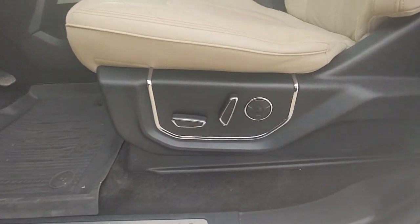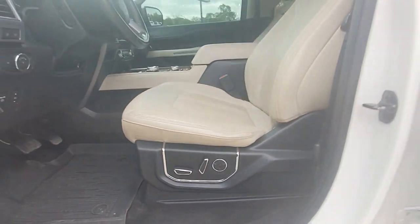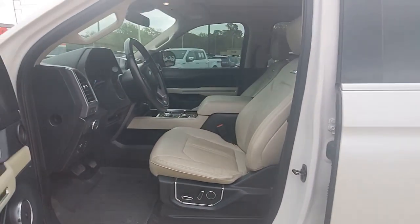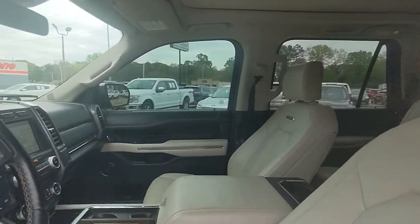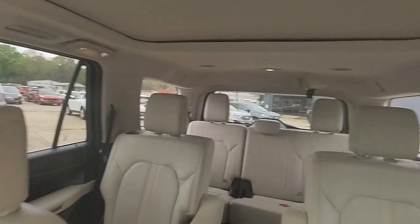Lane Departure Warning, Panoramic Roof, Hands-Free Lift Gate, Sun Moon Roof, Navigation System, Keyless Entry, Premium Sound System, Satellite Radio, Heated Rear Seat, Four-Wheel Drive.